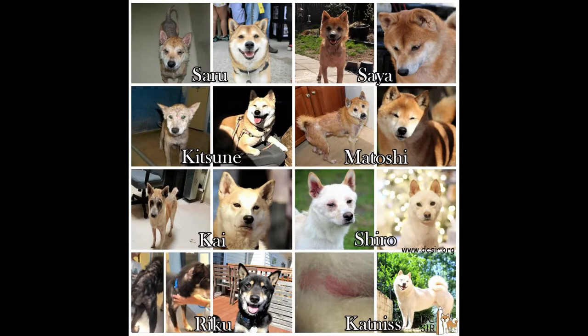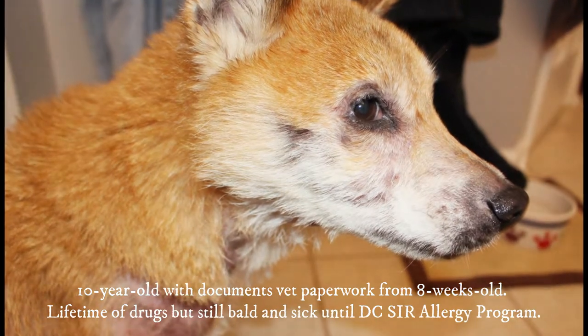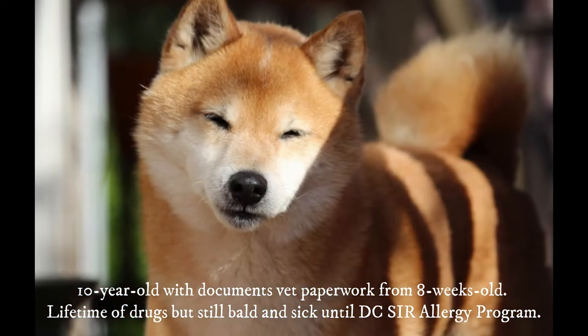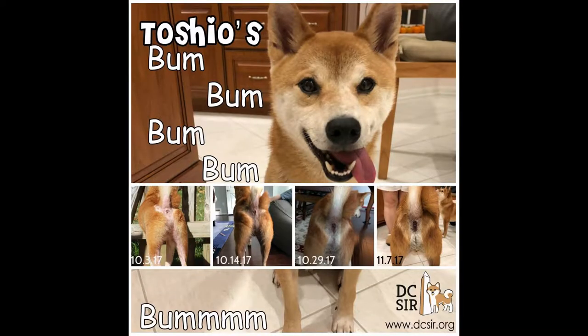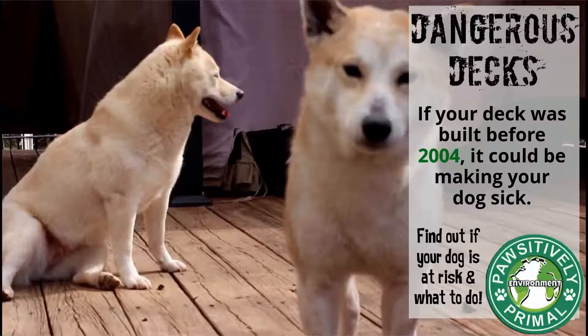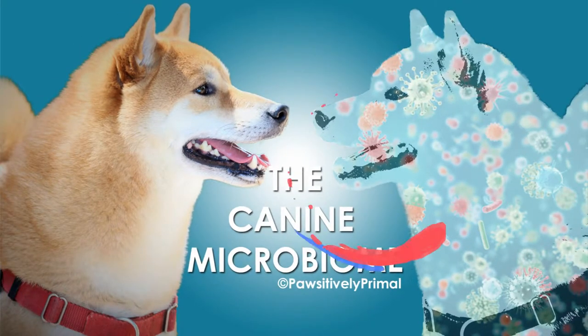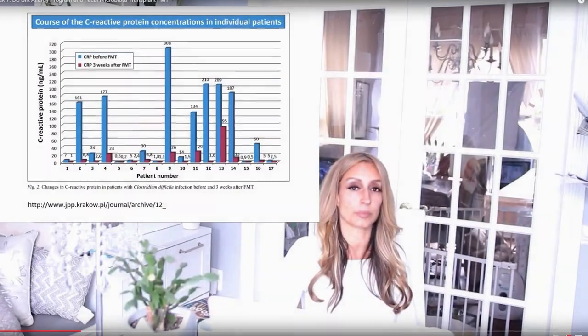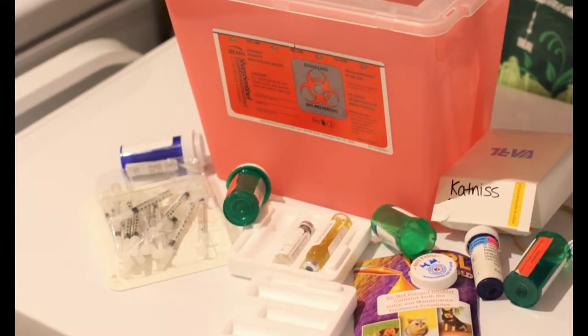Fast forward six years later, DC Shiba Inu Rescue has had incredible success treating the most severe and well-documented cases of atopic dermatitis without ever using antibiotics, steroids, serums, and other drugs that merely hide the symptoms and do nothing to address the root cause. Instead, we focus on removing toxins from the environment, building the immune system through support of a high-functioning and diverse microbiome, optimizing mitochondrial function, reducing inflammation, and fixing the gut. I still have the $1,000 of traditional medicine in my fridge that I've never used.